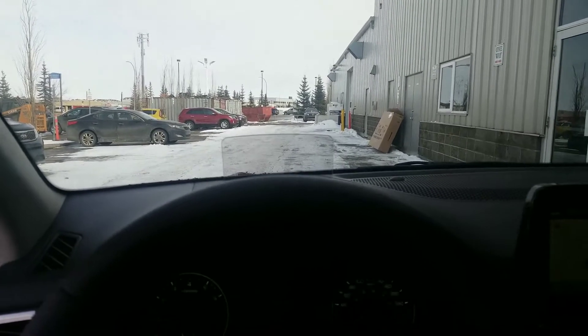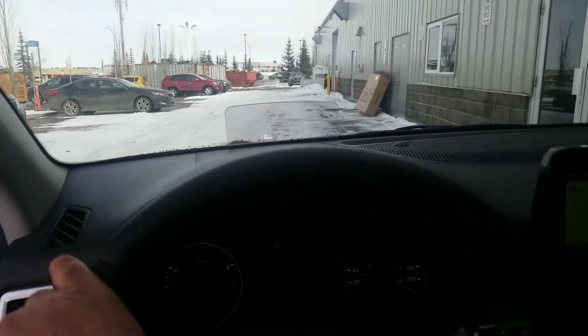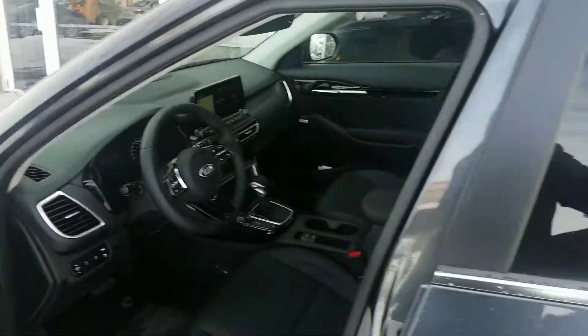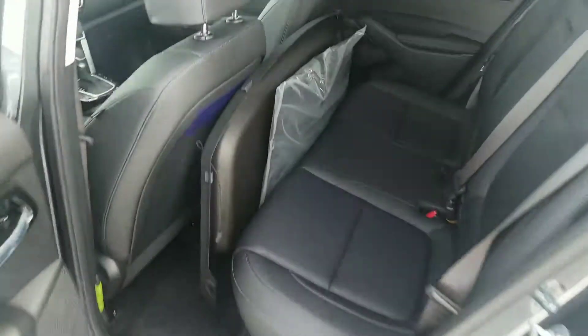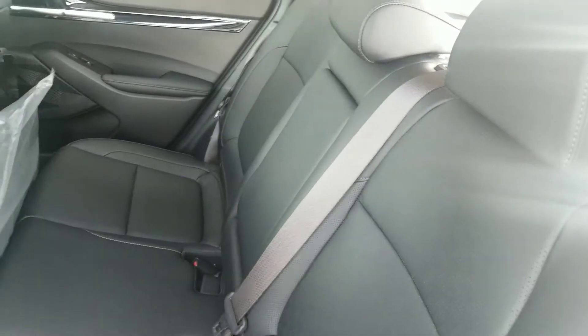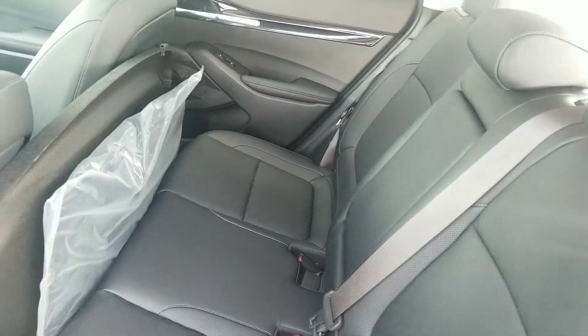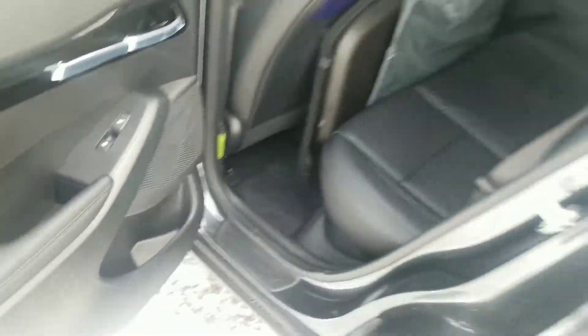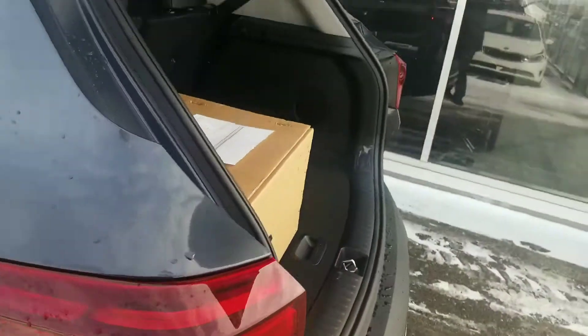You can turn the heads-up display off if you wish to. As we move to the back, this car is very spacious for four or five people. There is a cup holder in the middle that can fully fold down. Again, heated seats in the back — and this is where you had questions about the back.